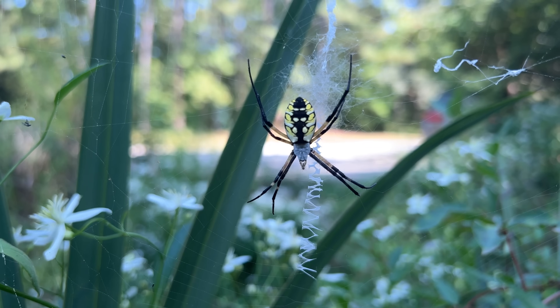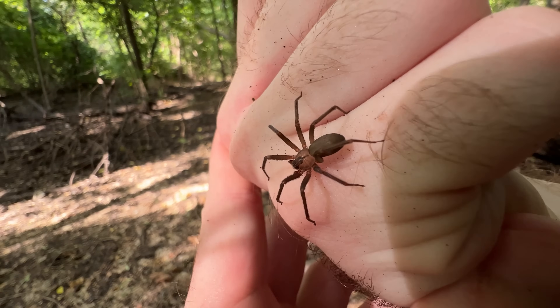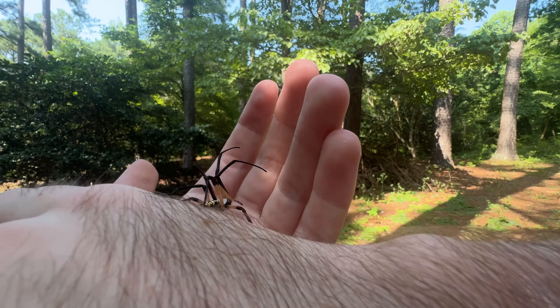It might sound crazy, but this spider helped cure my arachnophobia, and now I work with the world's scariest spiders on a day-to-day basis. If you look past all the legs and webs, I think there's a chance it'll help cure yours too.